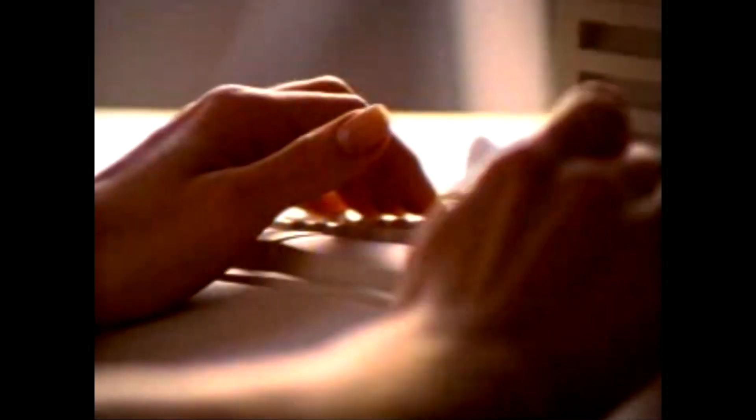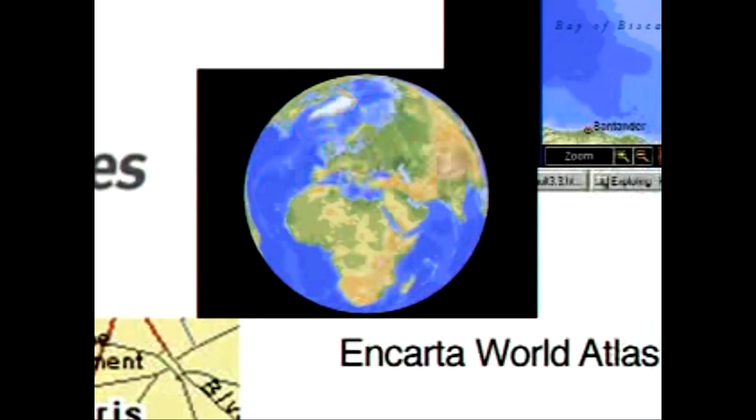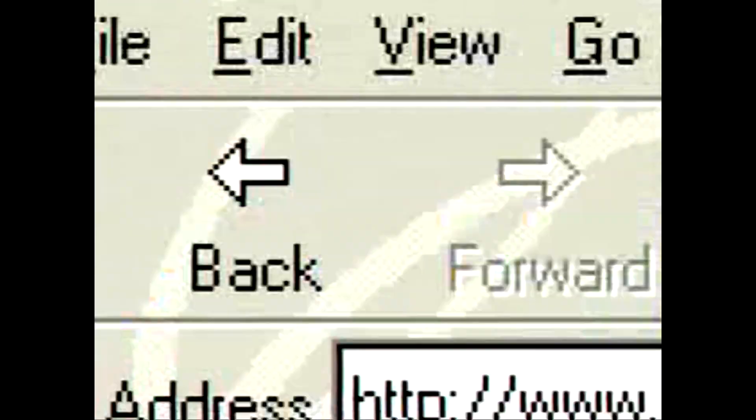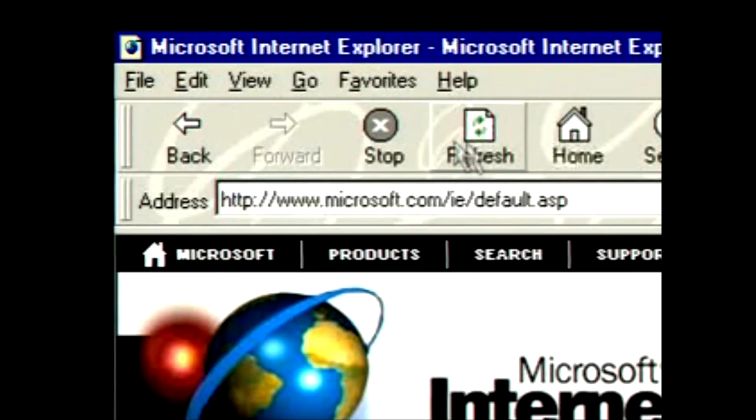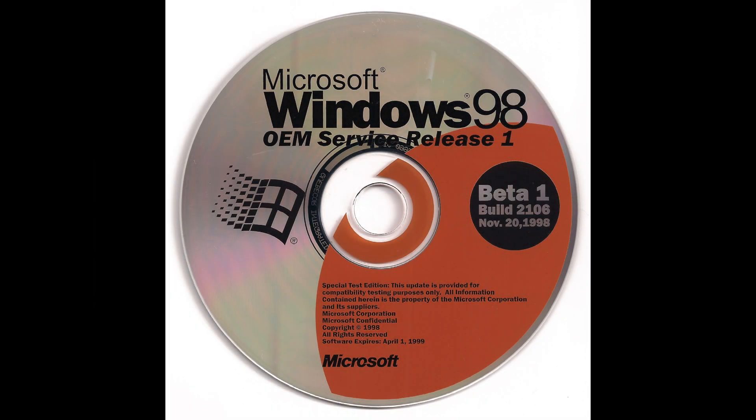Quite quickly, Microsoft appears to have changed plans, with build 2088, compiled on the 21st of October 1998 — about 3 months later — thought to be the first build to call itself Windows 98 Service Pack. Then by build 2106, compiled just under a month after build 2088 on the 18th of November 1998, the references to Windows 98 Service Pack had been removed, indicating another fairly quick change of strategy. Build 2106 calls itself simply Windows 98, however on the CD it was distributed on, it's called OEM Service Release 1, so apparently there was still no finalization on the name 2nd edition at this point.